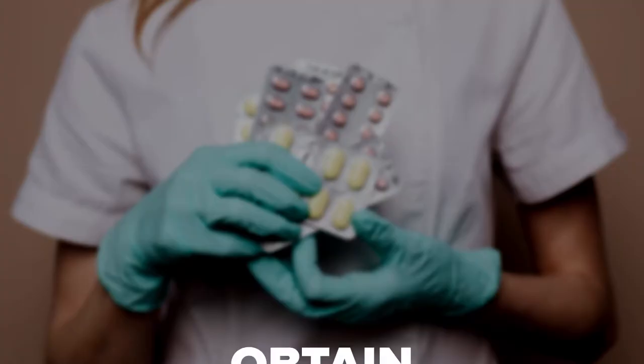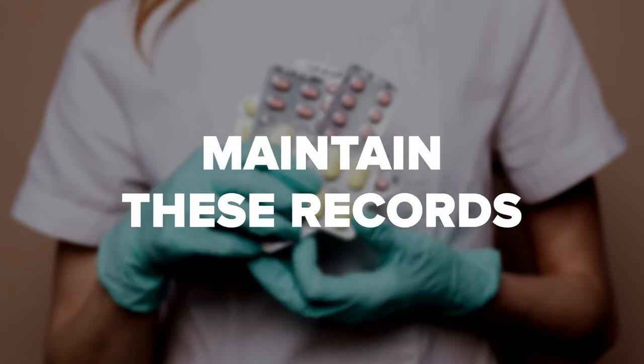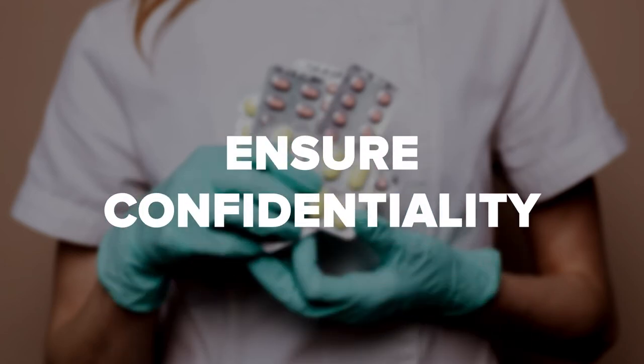Patient Records: using effective communication skills comes into play when interacting with patients. Pharmacy techs gather medical histories, including all current drugs the patient takes. It's vital to obtain accurate data, maintain these records, and ensure confidentiality.